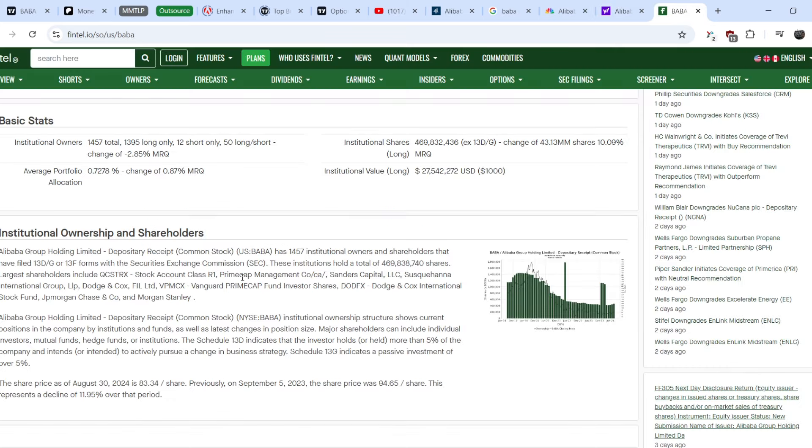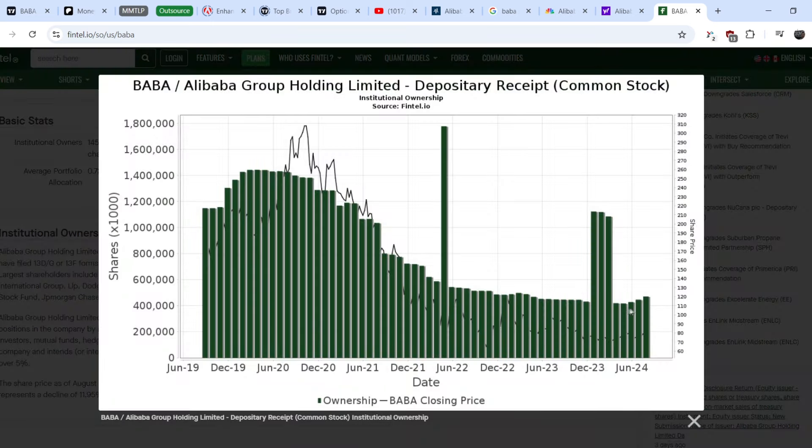If you take a look at the institutional investors list, I want to draw attention to this chart. For the last four months in a row we have an increasing number of institutional ownership of Alibaba. This means more and more investors want to see Alibaba stock in their investment portfolios.